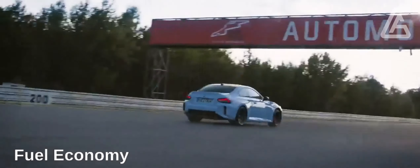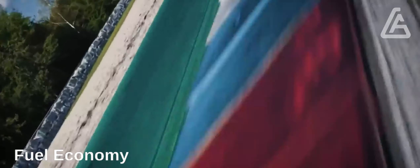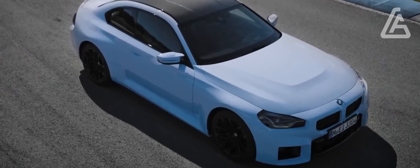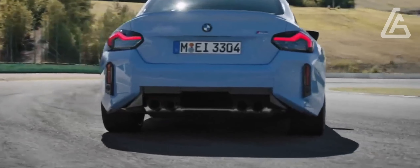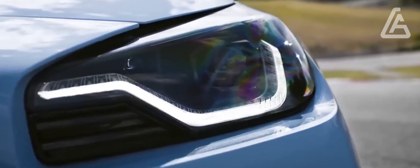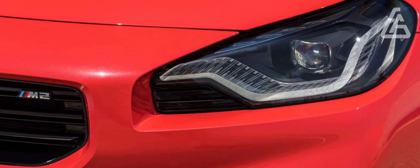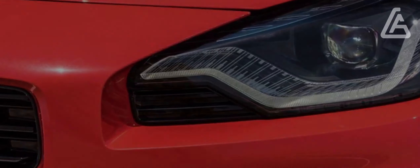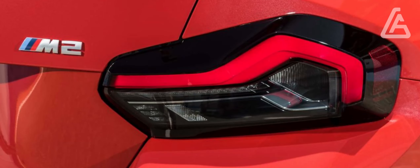The EPA has given the M2 fuel economy ratings of 16 mpg city and 24 mpg highway when equipped with the six-speed manual. Go with the eight-speed automatic and the highway rating drops to 23 mpg. Whenever we get the chance, we'll take the M2 on our 75 mph highway fuel economy test course and update this story with results.